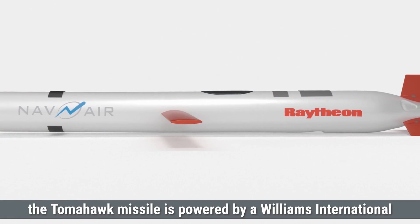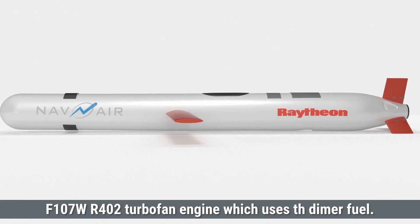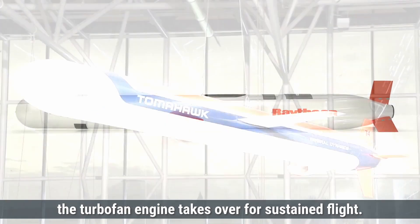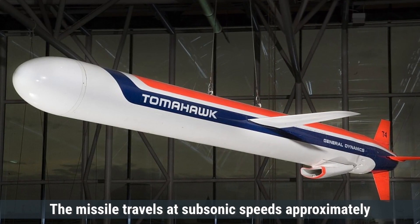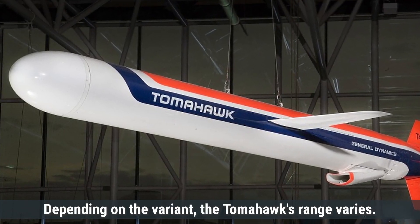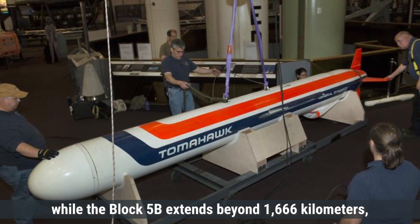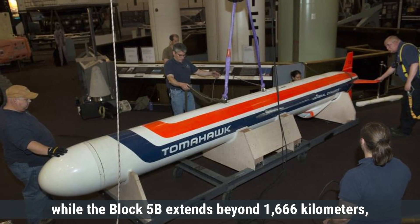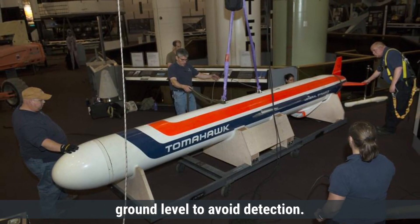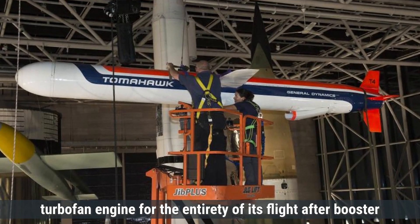Talking about propulsion and performance, the Tomahawk missile is powered by a Williams International F-107-WR-402 turbofan engine, which uses TH dimer fuel. At launch, a solid-fuel rocket booster propels the missile until the turbofan engine takes over for sustained flight. The missile travels at subsonic speeds, approximately Mach 0.74, about 880 kilometers per hour. Depending on the variant, the Tomahawk's range varies: the Block 4 version can reach up to 1,600 kilometers, while the Block 5B extends beyond 1,666 kilometers. The missile maintains a low flight altitude, typically between 30 to 50 meters above ground level, to avoid detection. The Tomahawk is a single-stage missile, utilizing its turbofan engine for the entirety of its flight after booster separation.